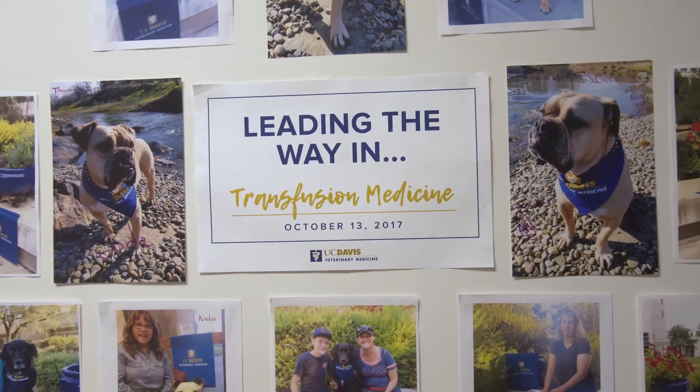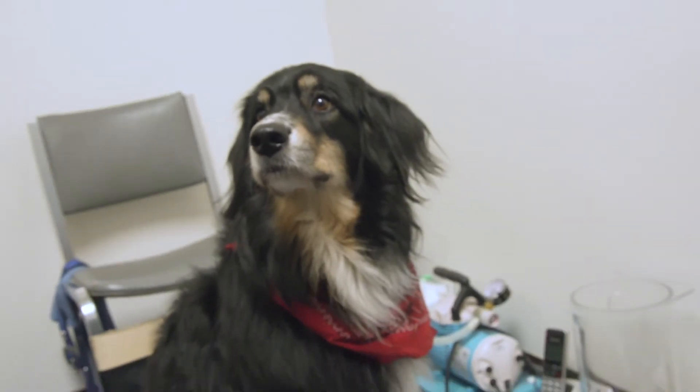Hi, I'm Sasha and I'm one of the technicians from The Blood Bank. In this room here is the donation room where we get donations from our canine donors. Our canine program is all community-based, which means that the dogs come from the community rather than having a colony-based program.